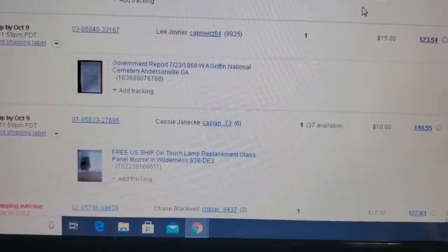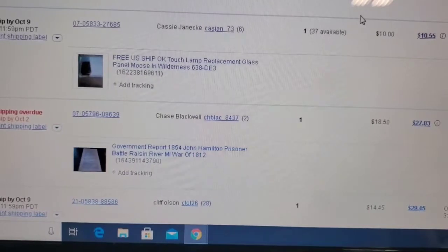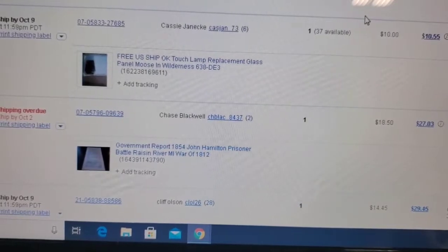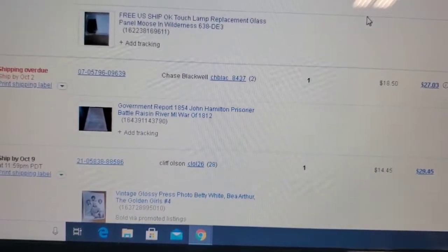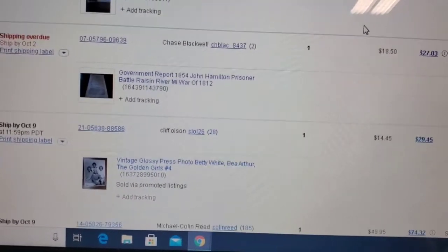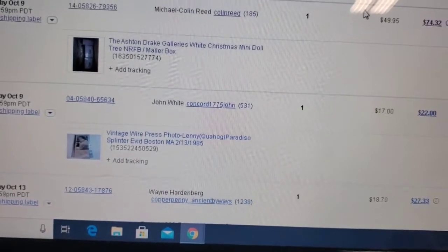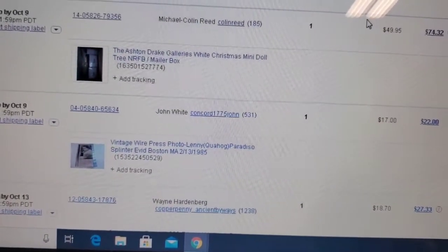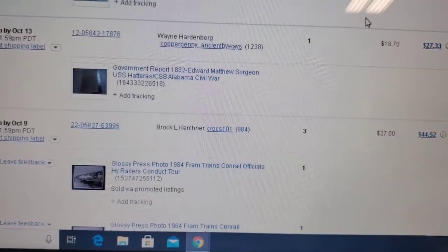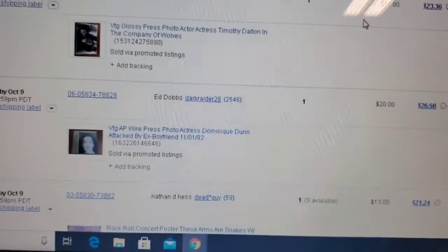For government reports we generally get about $15–$20 a piece. Lamp glass — I have thousands of pieces. We sell replacement panels with free shipping at $10. It costs us $3.80 to ship and the box is about $0.50, so we make about $5 per panel. I sell probably at least $1,000 worth a month if not more. We sold an Ashton Drake Galleries White Christmas little Christmas tree and doll set for $50 — it's going to Canada.